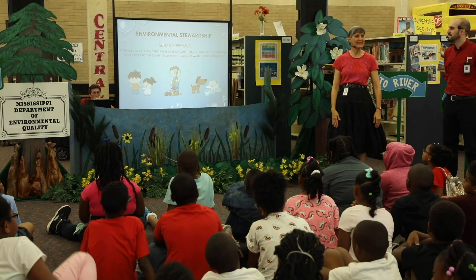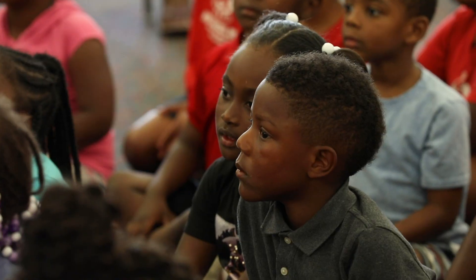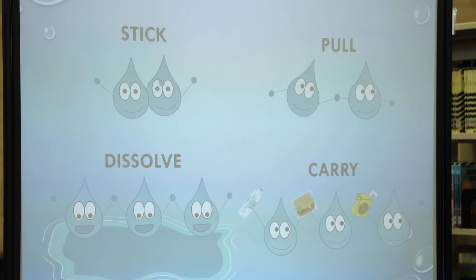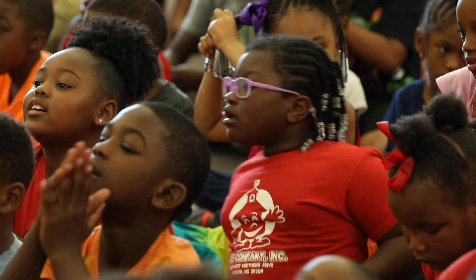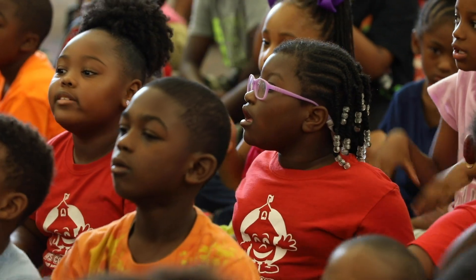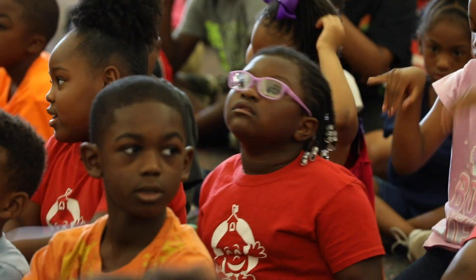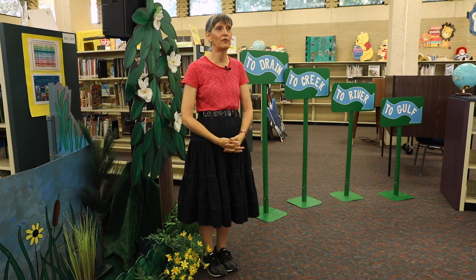Our third through fifth grade program is actually a PowerPoint presentation we call All the Water in the World. This program helps students to understand, from right when a rainstorm happens, how does water work? How does it move? What does it do as it moves? We teach them how water has properties — those properties are causing pollution to stick, pull, dissolve, and carry into the waterways down to the Gulf of Mexico.